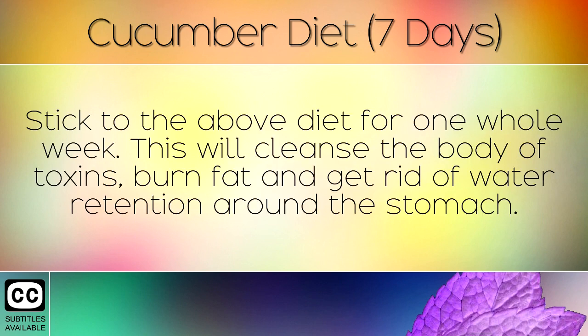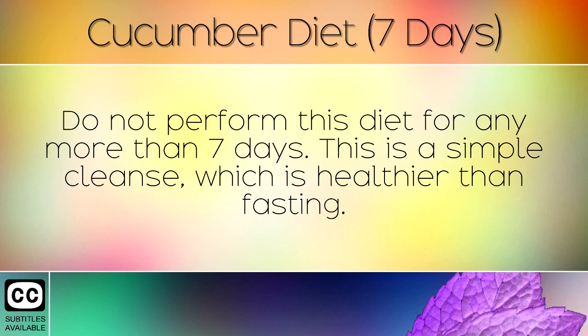Stick to the above diet for one whole week. This will cleanse the body of toxins, burn fat and get rid of water retention around the stomach. Do not perform this diet for any more than 7 days. This is a simple cleanse which is healthier than fasting.